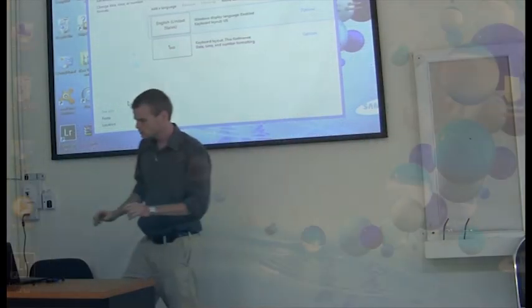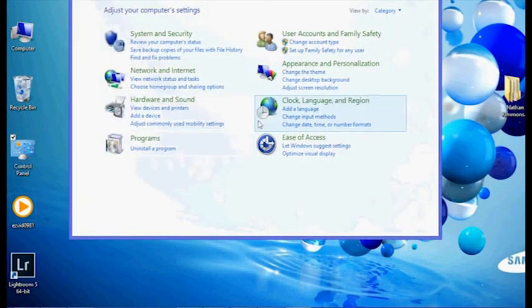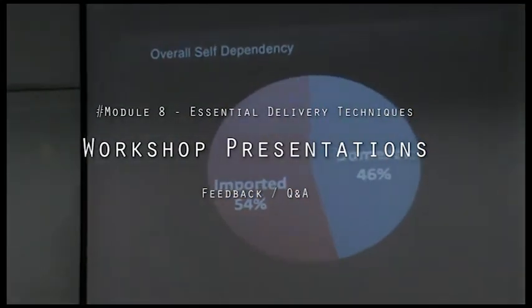Great technical presentations often also include live demonstrations, so participants are also introduced to simple, effective techniques and utilities to give fantastic, easily understood demos.